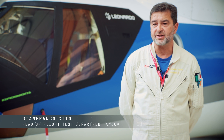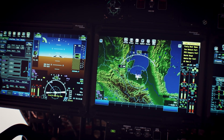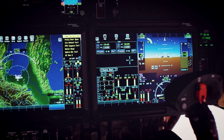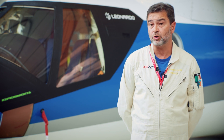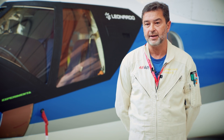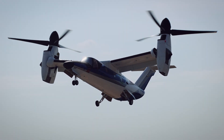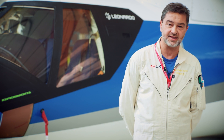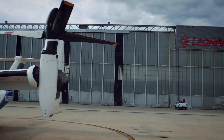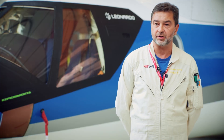One of the great characteristics of the 609 is that even though it can fly like an airliner — fully IFR at high altitude, pressurized — the 609 can also take off and land from a helipad. In fact today, even though we flew from Cascina Costa, Malpensa airport, to Tessera in Venice, we actually took off from the helipad at the Cascina Costa plant and landed at the helipad of the Tessera plant. This gives you a clear example of what the benefits of this aircraft are.